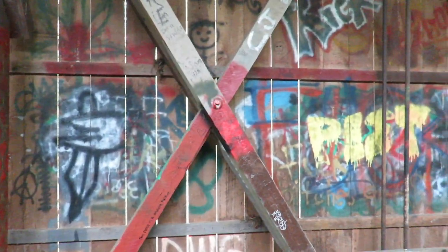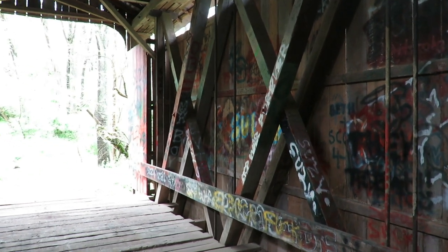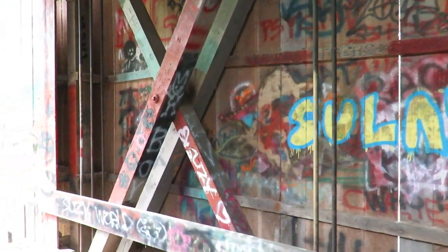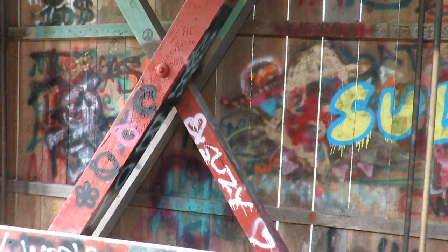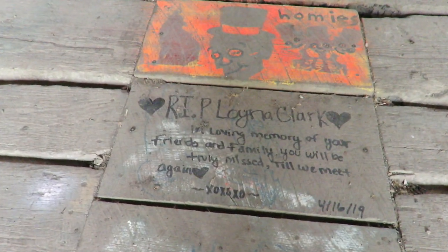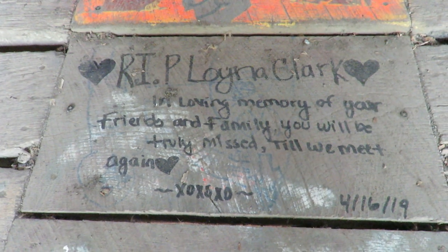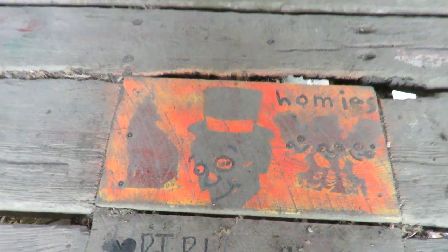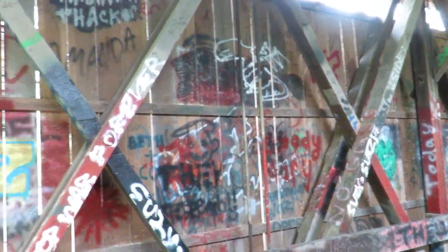Moving on, you can see this bridge is pretty much completely graffitied — kind of a strange area. Very weird, the water is very high below, very high. It's kind of a folk art thing down here, kind of eclectic.